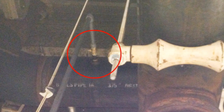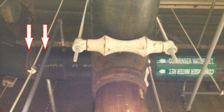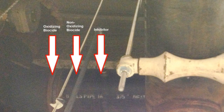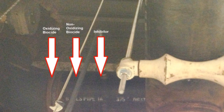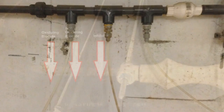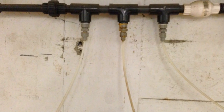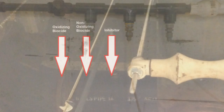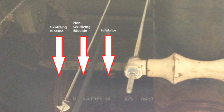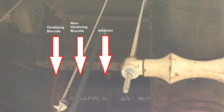Instead, these three chemicals should have their own separate entry points into the common header. Ideally, these three locations should be 18 to 24 inches apart and should fall after the chiller but before the cooling tower. So you would have these three chemical tubes running directly into three separate stingers that go directly into the common header, where there will rarely, if ever, be a problem with flow and therefore no problems with proper chemical disbursement throughout the entire system.